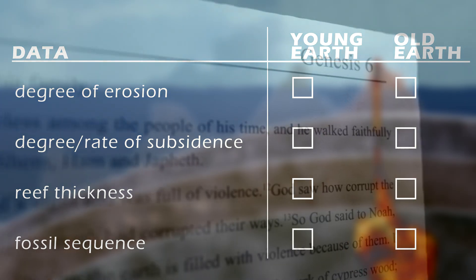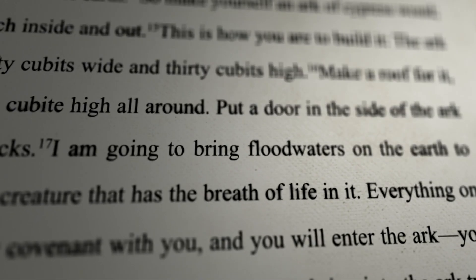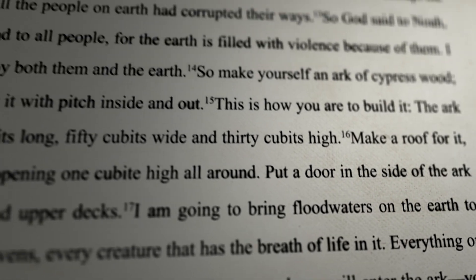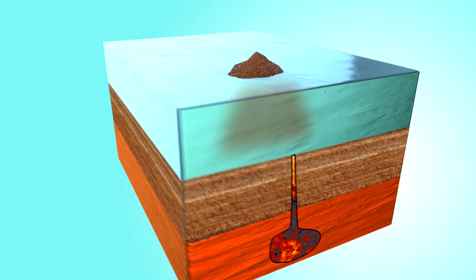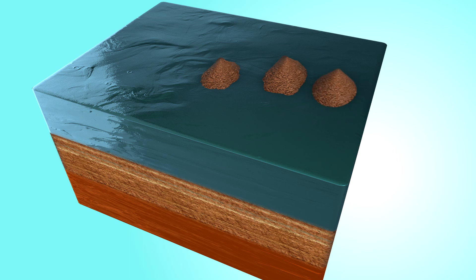Flood Geologists argue that when Genesis says the floodgates of the deep opened up, this is a reference to the crust rupturing at the start of the Flood and beginning to move tens of miles per hour. In this view, the hotspot began sometime after the beginning of the Flood and was extremely active, bursting to the surface and forming one volcano after the other in rapid sequence.